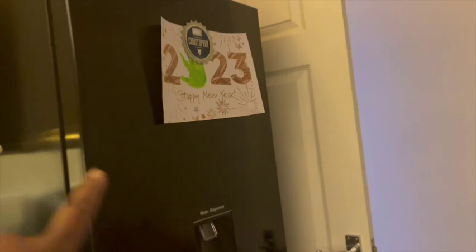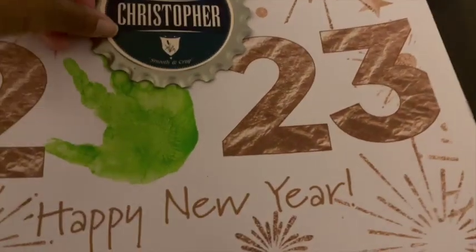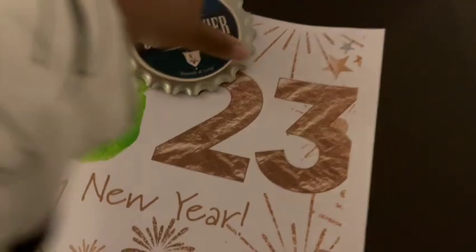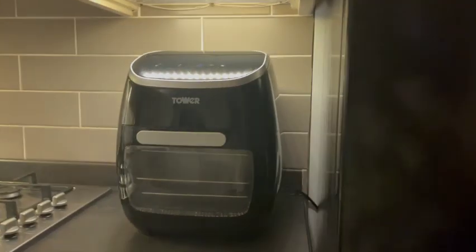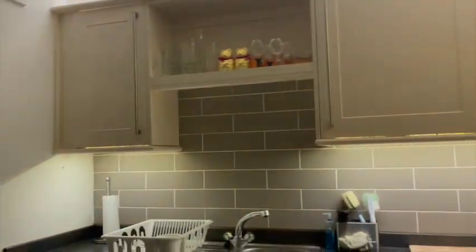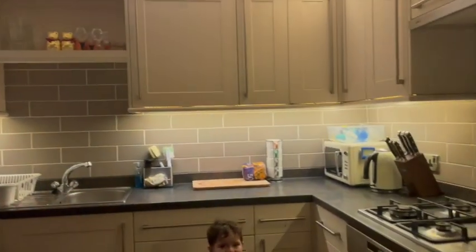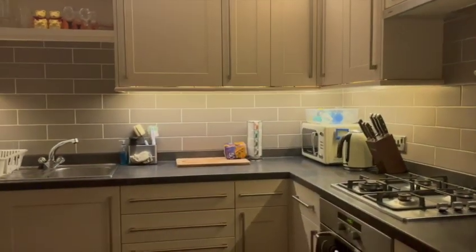That's Steel's little hand — he made it at his daycare. Let me see if you can see it. There you go, 2023. That's our fridge, we've got an air fryer, we don't have a toaster by the way, and then that's the kitchen. That's our Nautica bird — we have like biscuits and stuff.